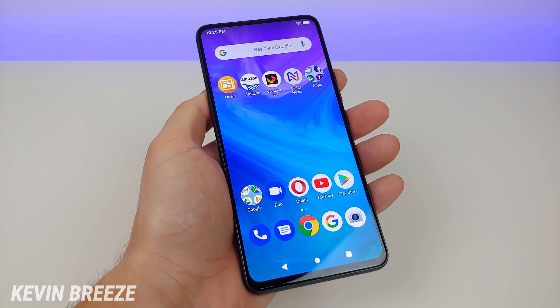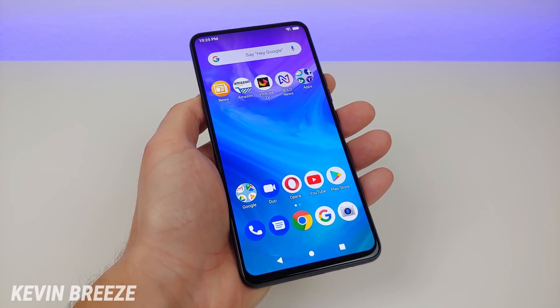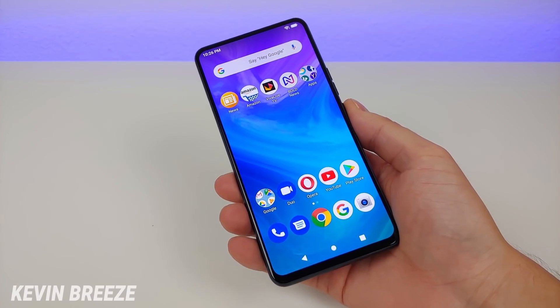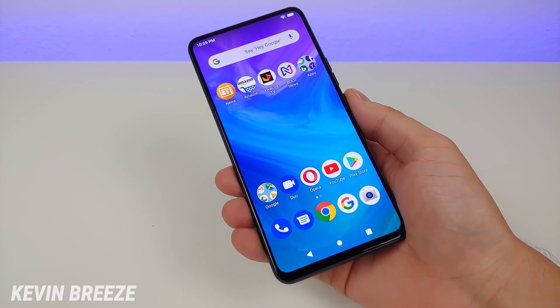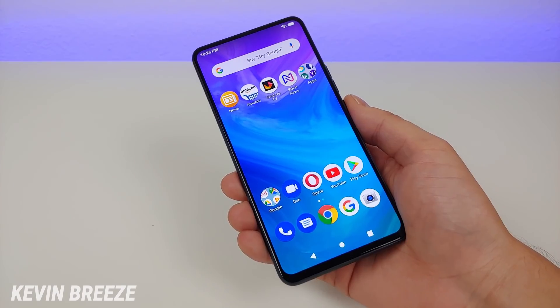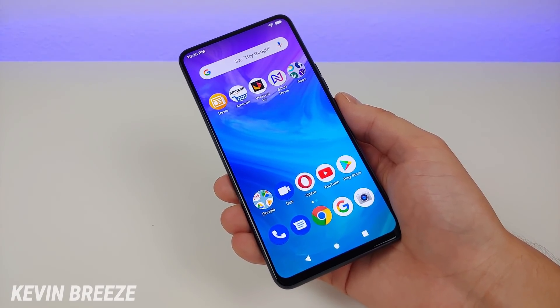From my experience with the Bold N1, clearly Bold is off to a very strong start because this phone is already becoming one of my favorite devices of 2019. Currently you can buy the Bold N1 on Bold's website for $199, though that's a promotional price so it may not last. You can also buy this phone on Amazon for $249.99.